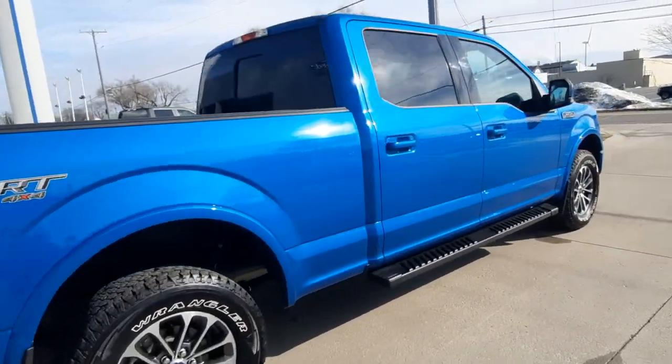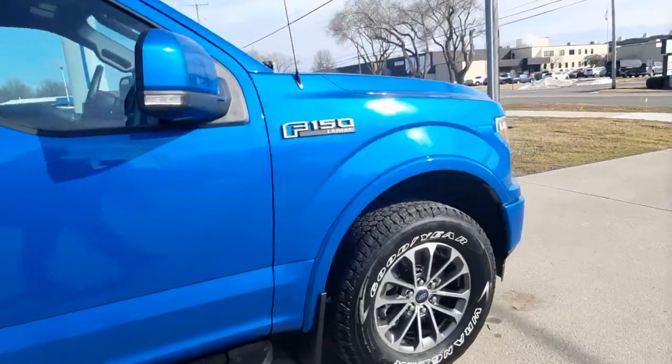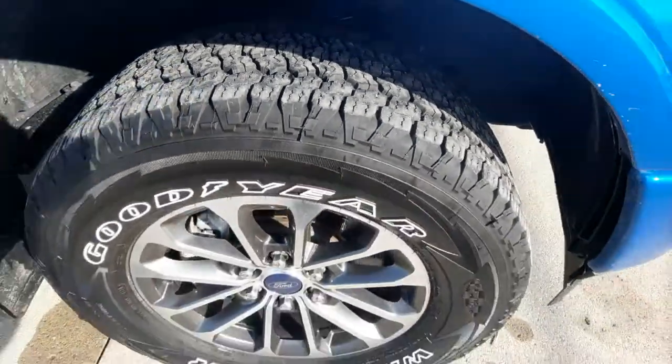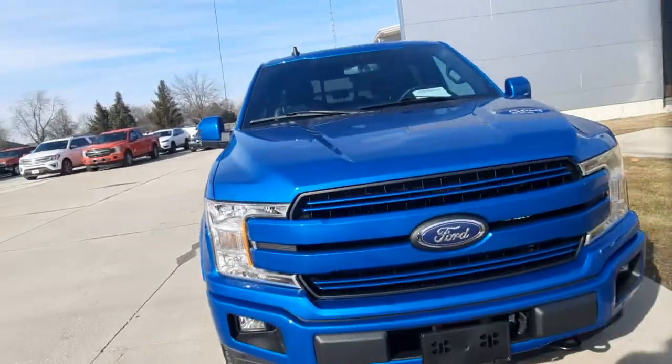The outside's in great shape. Tires look good all the way around. We'll go take a look at the inside.